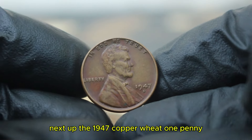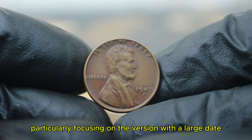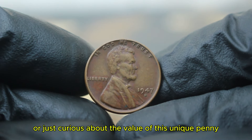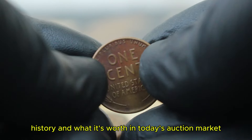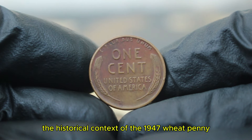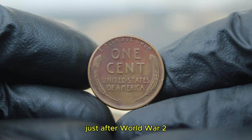Next up, the 1947 copper wheat penny, particularly focusing on the version with a large date and a D mint mark in color-changed, dirty condition. If you're a collector or just curious about the value of this unique penny, stay tuned. The 1947 wheat penny was produced during a significant era in American history, just after World War II, in a time when the economy was shifting and recovering. The Lincoln wheat penny was minted from 1909 to 1958, designed by Victor David Brenner.